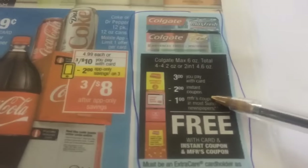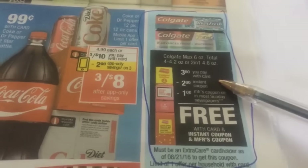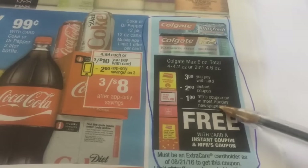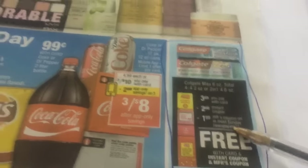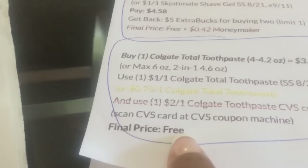So let's start off with this Colgate toothpaste. It's $3, and then when you scan your card, you're going to get a $2 instant coupon. And then there was a dollar off manufacturer coupon in today's paper. So that just makes it completely free.